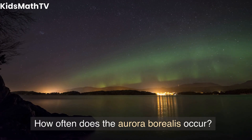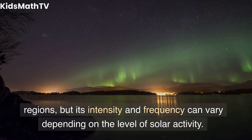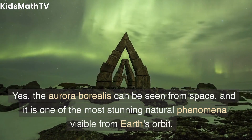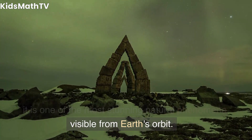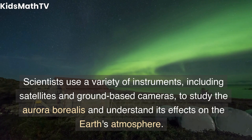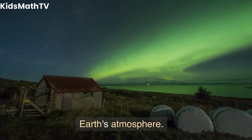How often does the aurora borealis occur? The aurora borealis occurs regularly in the polar regions, but its intensity and frequency can vary depending on the level of solar activity. Can the aurora borealis be seen from space? Yes, the aurora borealis can be seen from space, and it is one of the most stunning natural phenomena visible from Earth's orbit. Scientists use a variety of instruments, including satellites and ground-based cameras, to study the aurora borealis and understand its effects on the Earth's atmosphere.